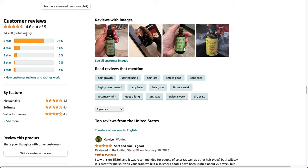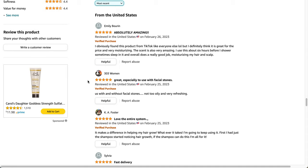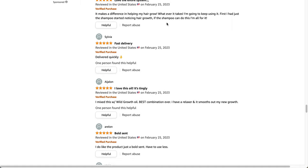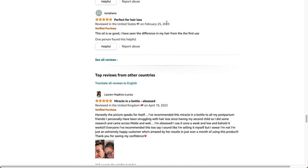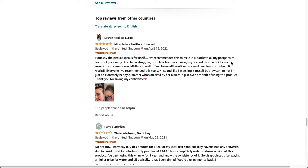It has 4.6 stars out of 5 with 24,768 reviews — that's a lot. 75% of people gave it 5 stars. It looks like it became famous on TikTok, which explains the high review count. Reviewers say the scent is amazing and it does a really good job moisturizing the hair and scalp. One note: don't buy it on Amazon.